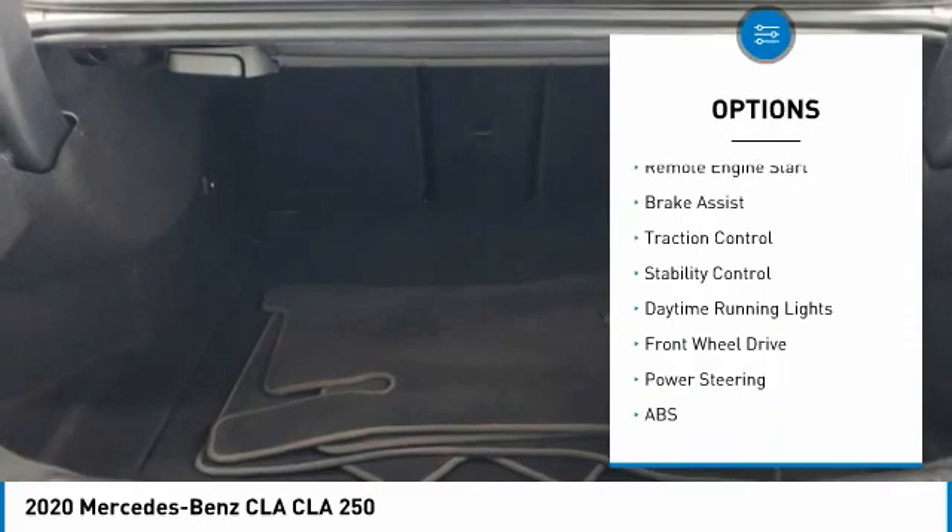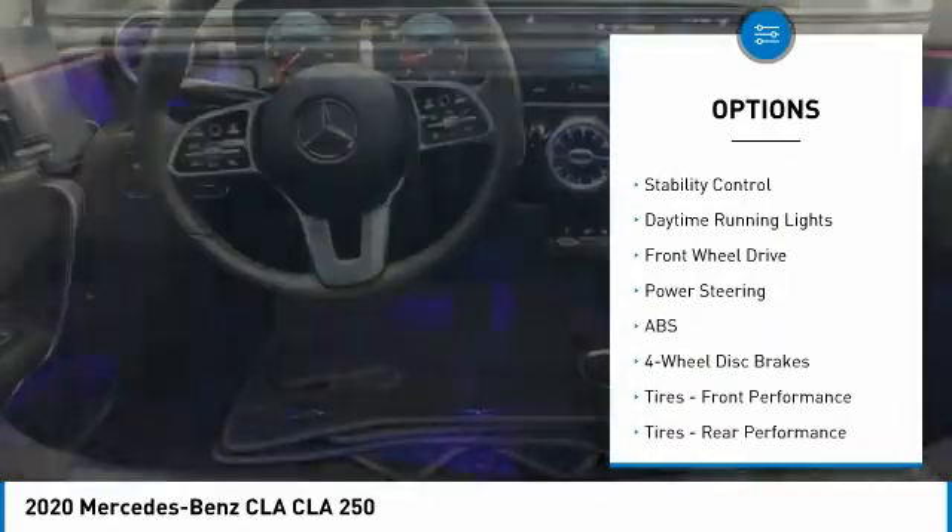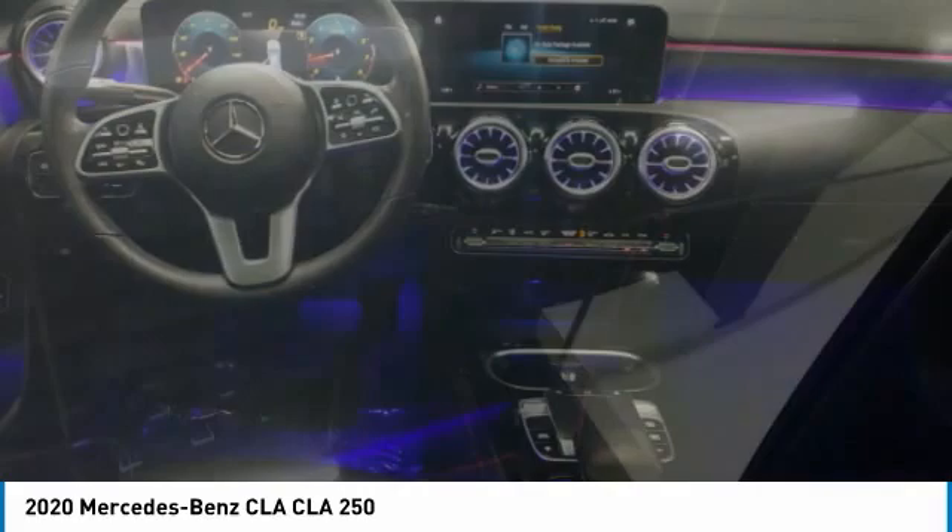panoramic roof, heated mirrors, aluminum wheels, remote engine start, brake assist, traction control, stability control, daytime running lights.